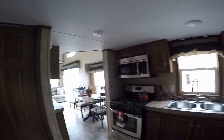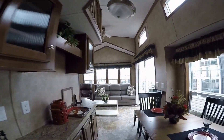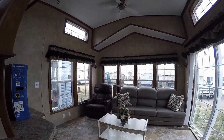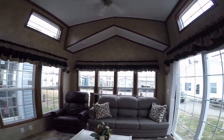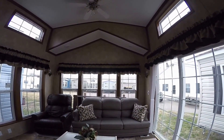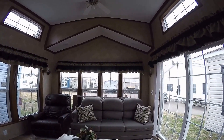Heading back down the stairs and outside once again. MSRP on this one is about $55,000. We have a couple of them in stock. Next we're going to tour my blue one — the 2016 Quail Ridge 39 CBDL. Have a good one!